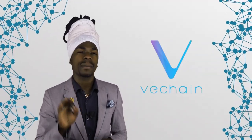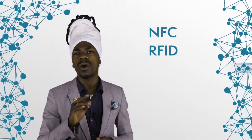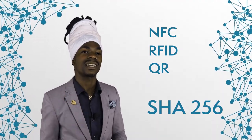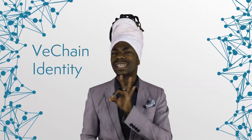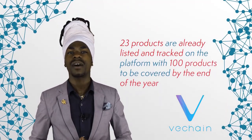VeChain is one of the most well-known blockchain-based companies aiming to revolutionize the supply chain process. They focus on assigning digital identities to products and then linking them to a physical tag. Products can be tagged via NFC, RFID, or QR code, and their tag corresponds to a SHA-256 hash function. The technology is called VeChain Identity and allows the tagged product and all corresponding information, including supply chain activities, to be translated from the real world into the ledger. VeChain already works with Walmart China and PwC on a project to track food products, with 23 products listed and tracked on the platform and 100 products to be covered by end of year. VeChain also participates in the BMW Startup Garage program, though it is not yet a strategic technological partner of the car manufacturer.